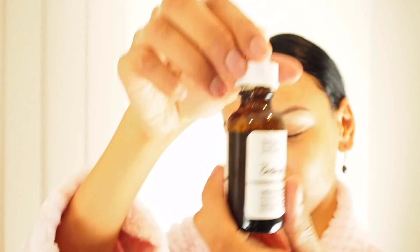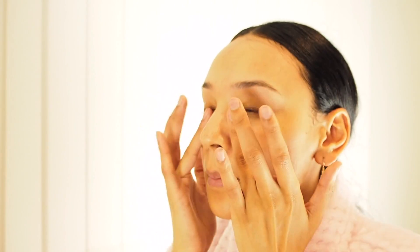Tonight I'm also adding the caffeine solution from The Ordinary underneath my eyes. I apply all serums before my heavier creams. When applying anything to the eye area, use your ring finger and gently dab along the eye bone, then move to the eyelid and dab on top.